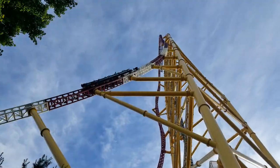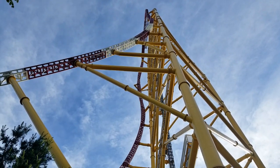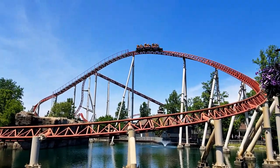Cedar Point, though it does have a good collection of roller coasters, definitely has some rides that need to find their way to the exit door. In this video, I will be discussing what roller coasters in the park could possibly be on the cutting block in the near future.